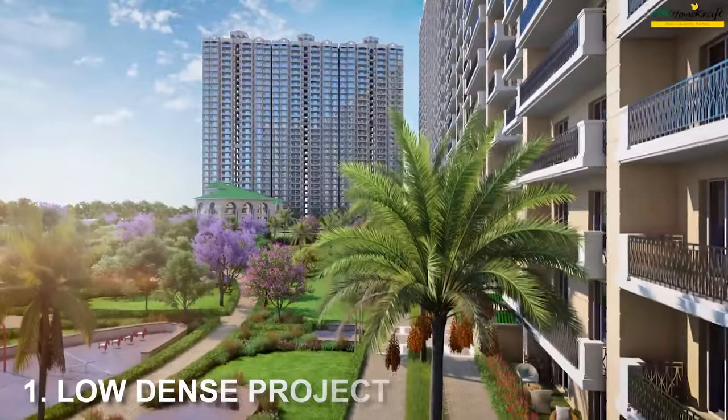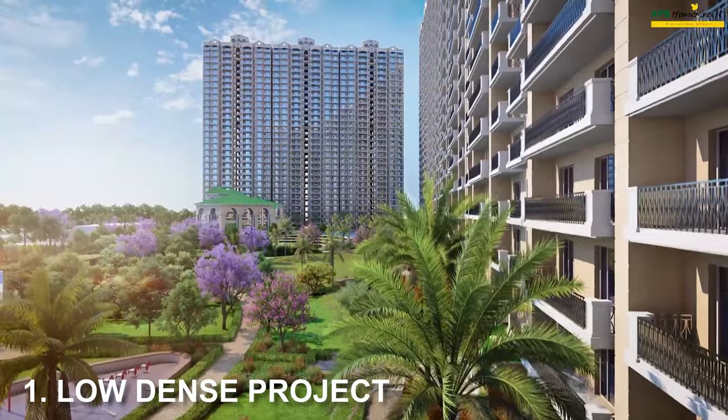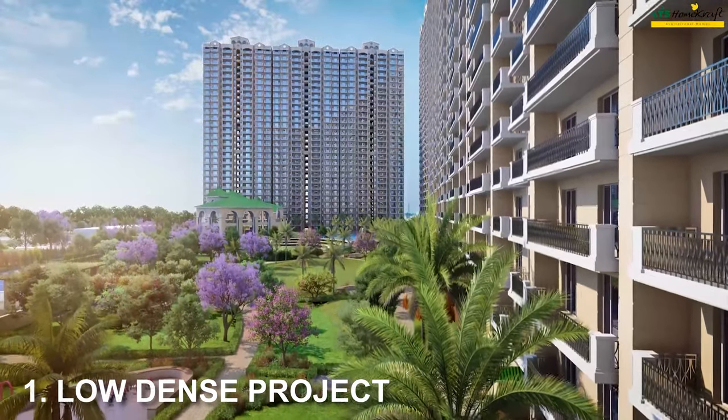Before talking about Pious Orchards' details, let's understand what features make a project truly premium. We hear the words luxury and premium in every advertisement — but what actually qualifies? For Pious Orchards, first of all, there is almost 9.5 acres of land with approximately 600 flats. So you can understand this is a very low-density project — and a premium project is obviously a low-density project.